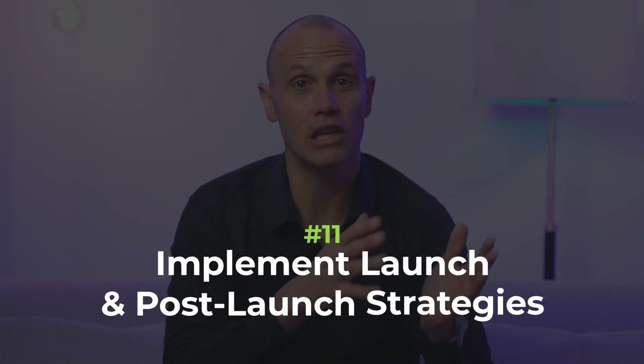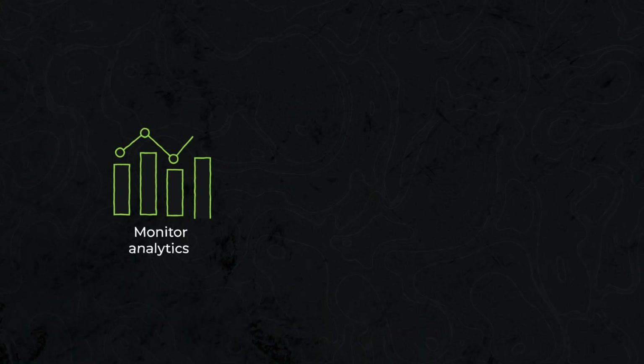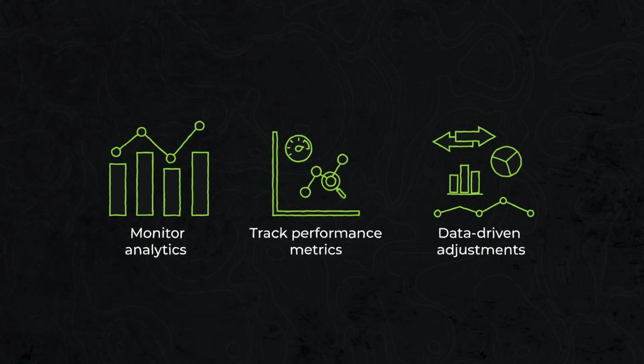Number eleven: implement launch and post-launch strategies. Plan and execute a seamless website launch. Create a checklist to ensure all elements are in place, including redirects and analytics tracking. After the launch, closely monitor analytics, track performance metrics and make data-driven adjustments as needed. Implement a post-launch strategy that includes regular updates and improvements based on user feedback.